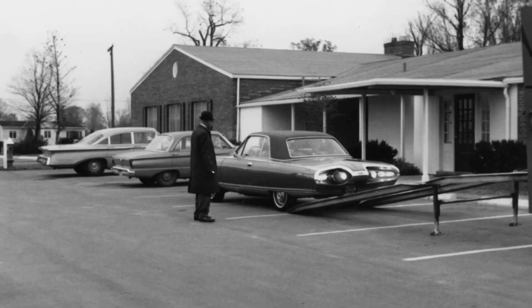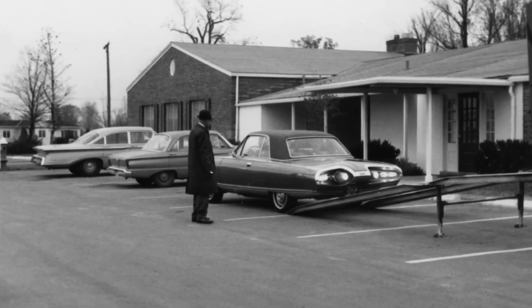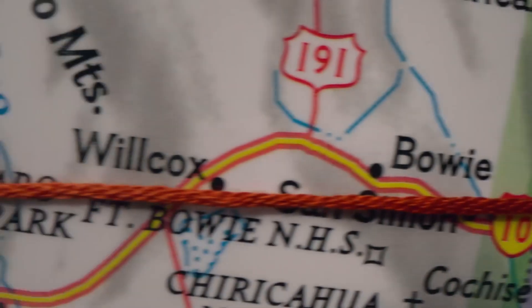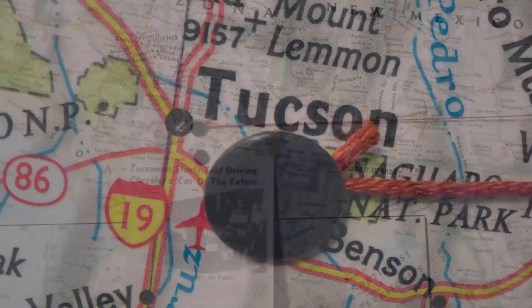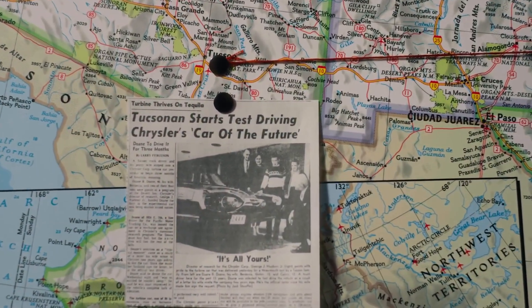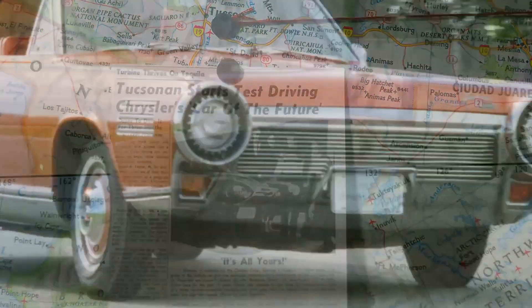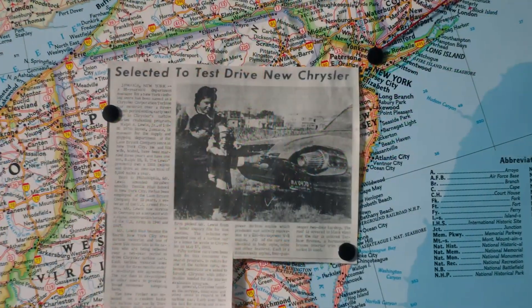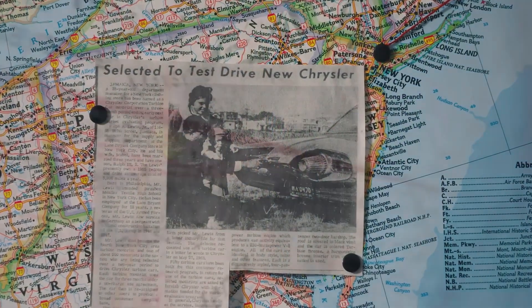Government regulations and market changes added further obstacles. The early 1970s brought stricter emissions laws and a shift in consumer preferences toward economy cars, making it harder to justify investing in an experimental technology. Facing financial difficulties, Chrysler could not afford to gamble on an expensive new drivetrain without guaranteed profitability.